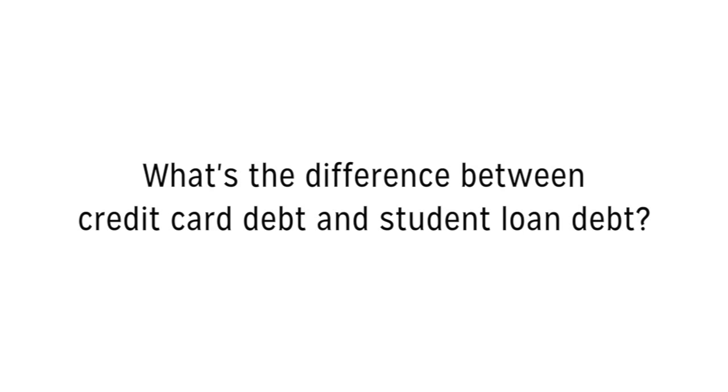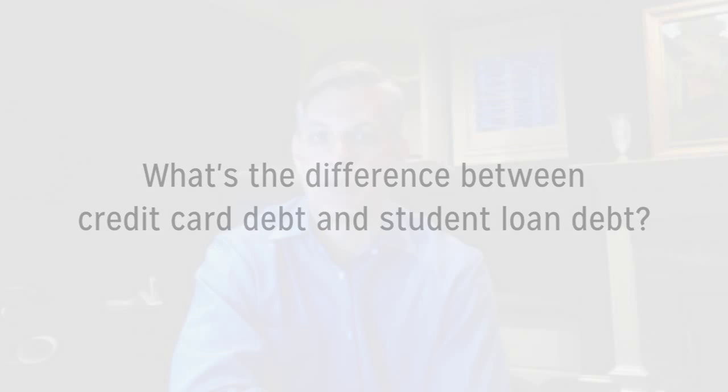Hi, my name is John Alzheimer and I am a credit card expert who contributes to CreditCardInsider.com. Today's question is: what's the difference between credit card debt and student loan debt? Very good question. There's a lot of meat on that bone, so let's jump right into it.